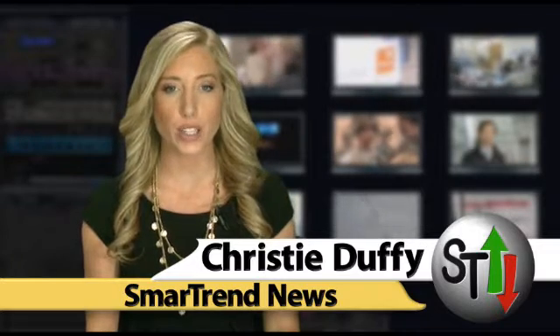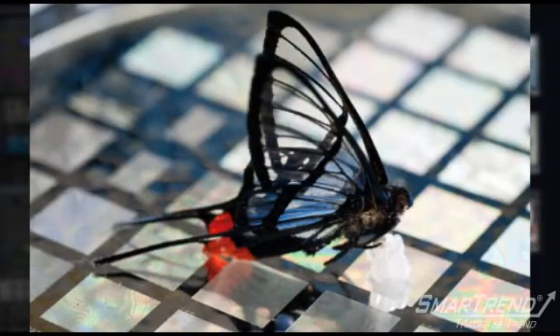I'm Christy Duffy for Smertra News. BBC is reporting this morning that two groups from UC Berkeley and Stanford have outlined versions for artificial skin — materials that can sense pressure as sensitively and as quickly as human skin.